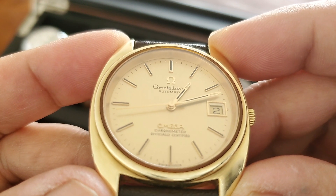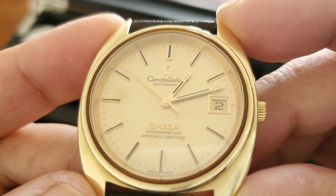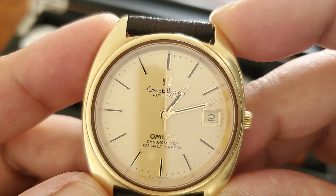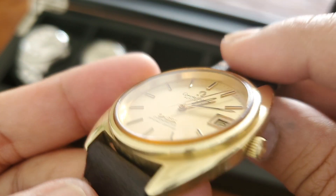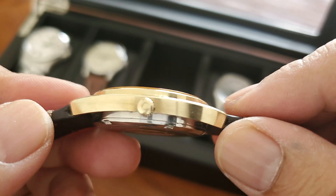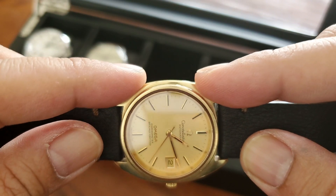I've seen some over-polished Omegas here in Cambodia and they look really bad. A week after I bought this watch, the same seller offered me a reverse panda — an Omega reduced reversed panda which was initially offered in the Japan domestic market. He offered it to me for way less than the market price, and I wanted to buy it, but I had no budget.